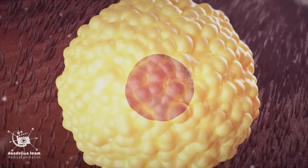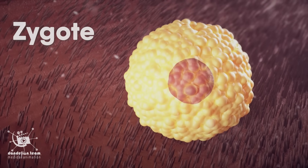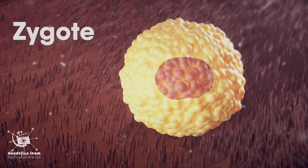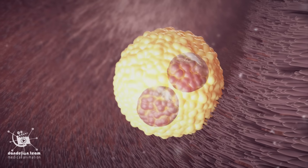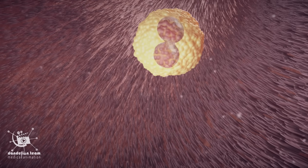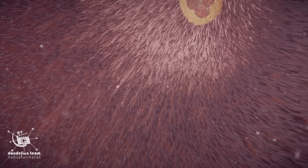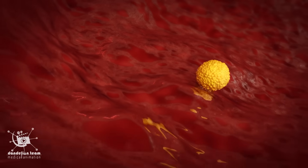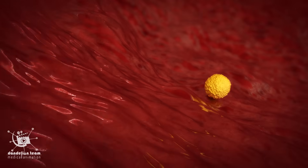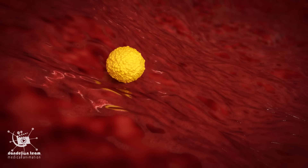The combined sperm and egg is called a zygote — it is the earliest developmental stage. It divides rapidly in the days following fertilization. The zygote then travels down the fallopian tube to the uterus. After fertilization, the zygote continues to divide and morph into a blastocyst, a ball of 16 cells, approximately five to six days after fertilization.